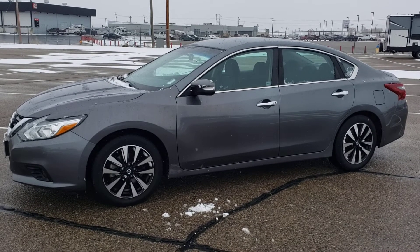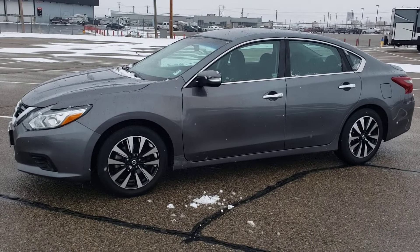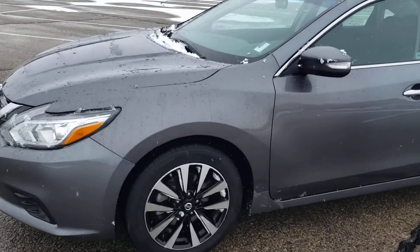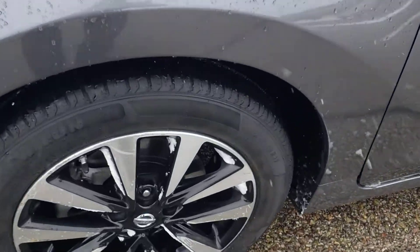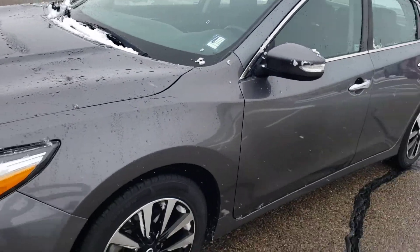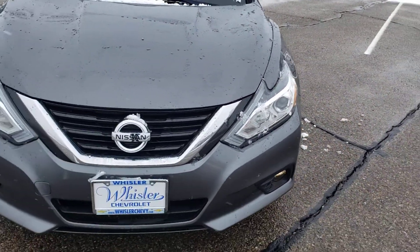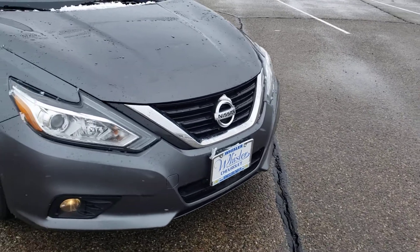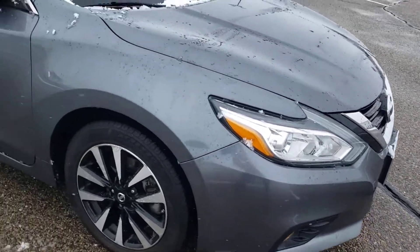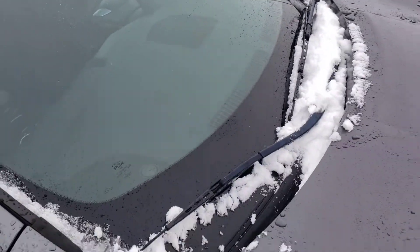This is Russ with Whistler Chevrolet and today we're taking a look at the 2018 Nissan Altima. It's gray in color, it's in great shape — this is a nice car. Let's check out the wheels and tires — looking good. The paint on this looks great. Fog lights up front, she looks great.